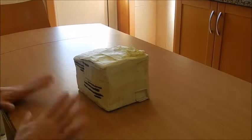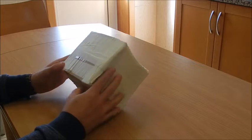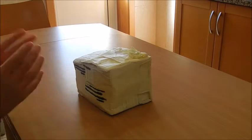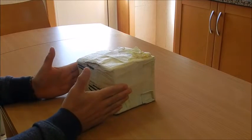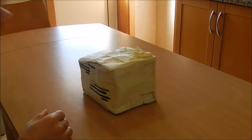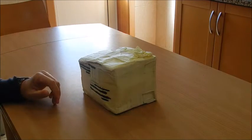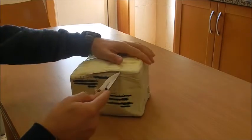Hi everybody and welcome to another video of the channel. Guess what just arrived at my doorstep — a box filled with Lord of the Rings figures from Toy Biz! This took a while to get here; I was becoming a bit desperate thinking it might have lost its way, but it has finally arrived. Let us open this box up and see what we got inside.